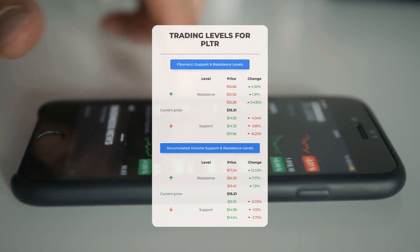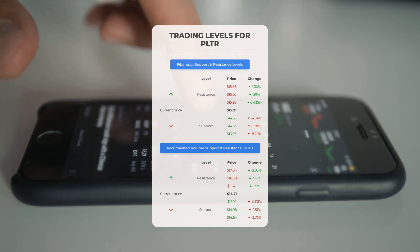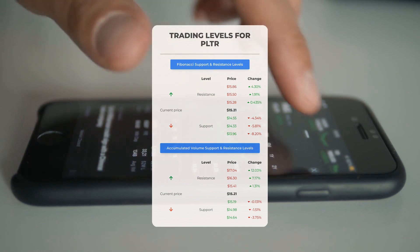On the downside, Palantir encounters its first support level at $15.19. If this support level holds, it could be a good entry point, anticipating a rebound.